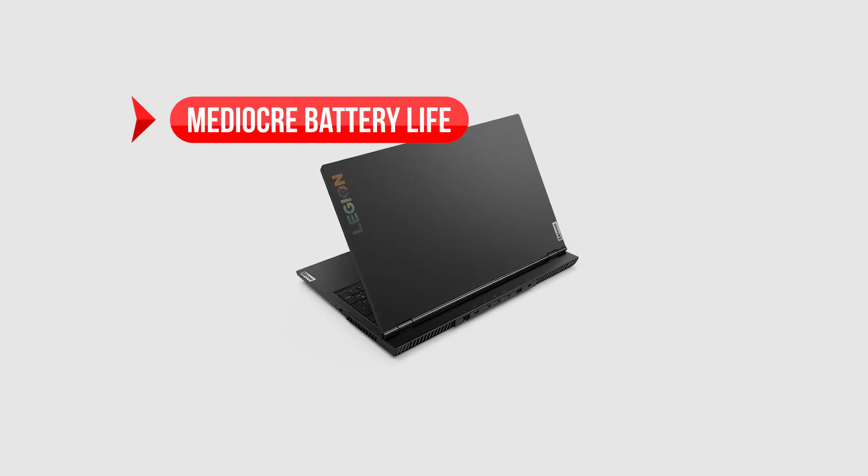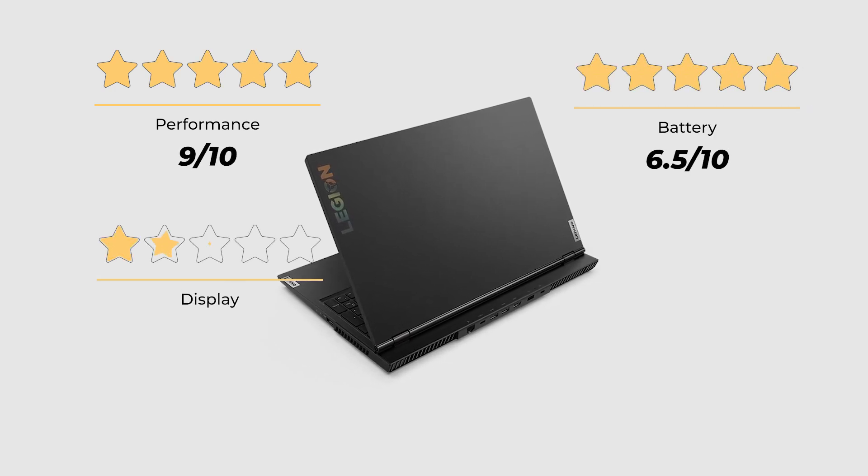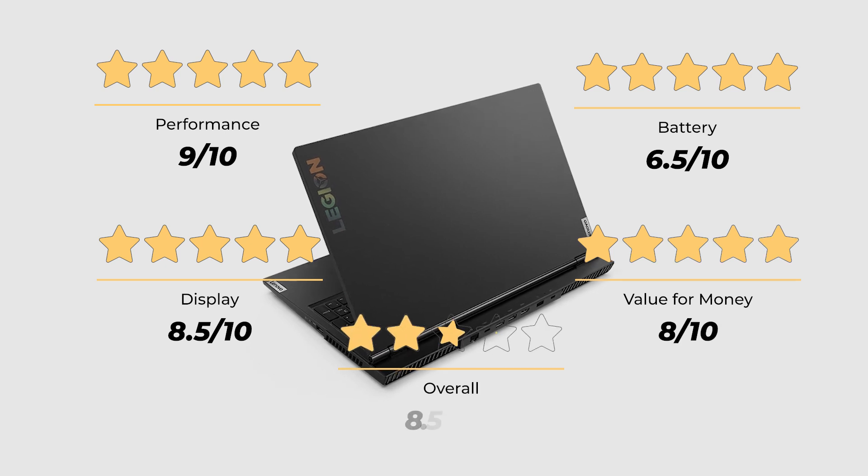On the downside: mediocre battery life. Our ratings — performance: 9 out of 10; battery: 6.5 out of 10; display: 8.5 out of 10; value for money: 8 out of 10 — for an overall rating of 8.5 out of 10.